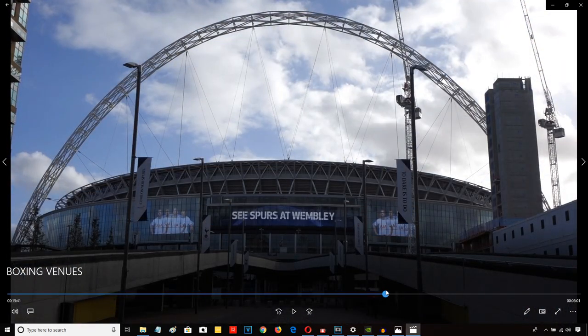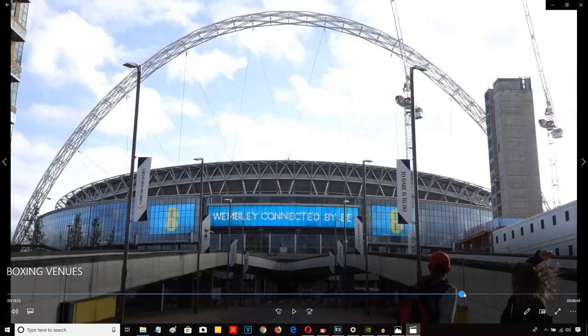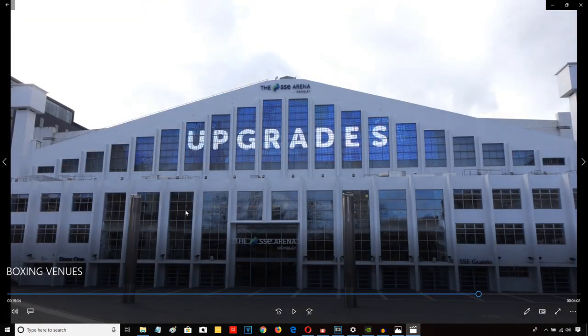And right across, literally opposite Wembley Stadium, you have this building: Wembley Arena. They call it the SSE Arena Wembley today, but most people from London and most boxing fans still call it Wembley Arena. It's literally opposite Wembley Stadium — if you're facing Wembley Arena, just turn around and you'll see Wembley Stadium right behind you, with the steps going up to it. So they're literally opposite each other.